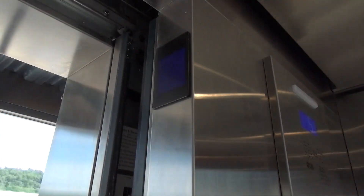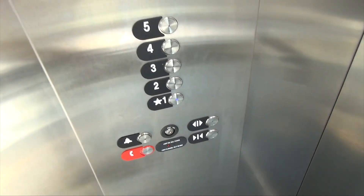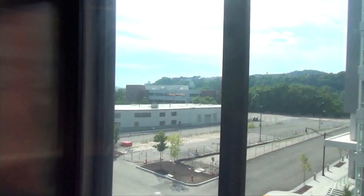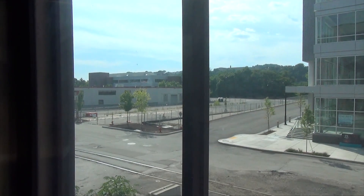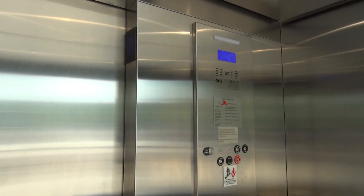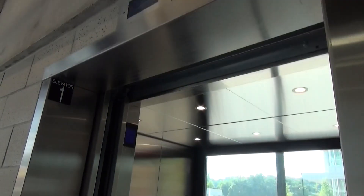It's got the new LCD displays. Heading back down to the first floor — it's ringing this chime. Oh, don't think it's gonna ring.